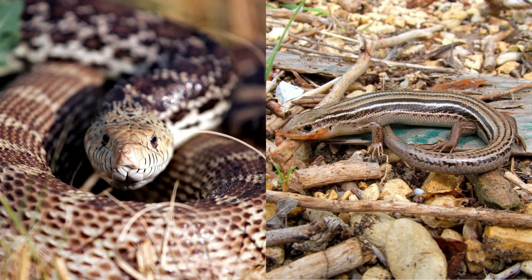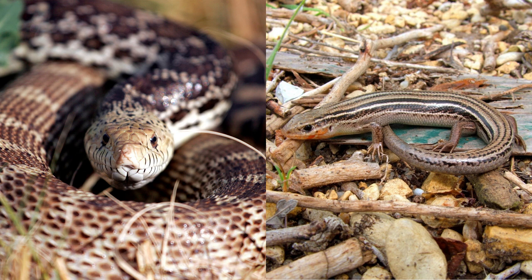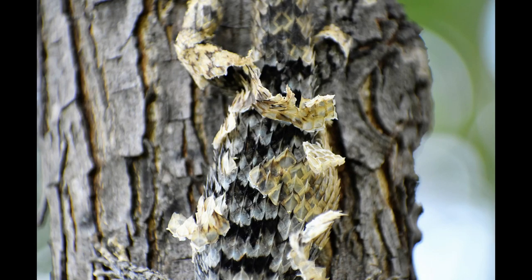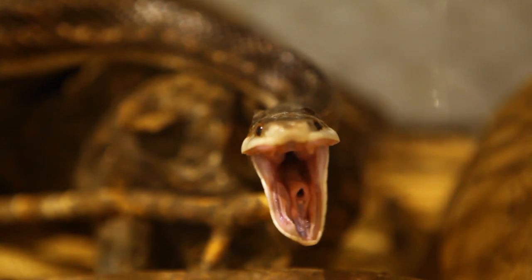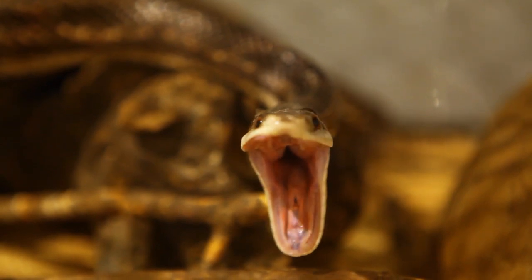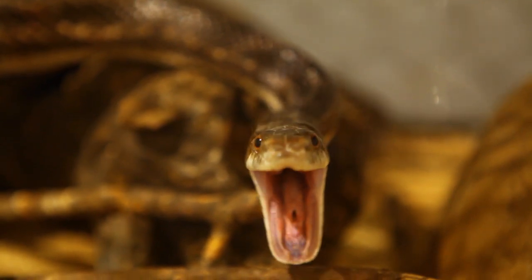Snakes and lizards, being squamates, share two additional characteristics. First, they shed their skin. While snakes shed their skin all at one time, lizards shed their skin in patches. The second shared characteristic is their flexible jaw, allowing more mobility and strength, giving them a strong bite grip and the ability to eat large prey.